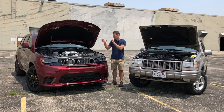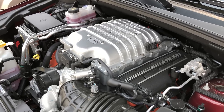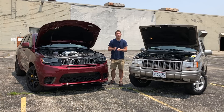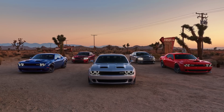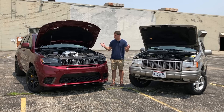Like the 5.9 Limited, the Trackhawk is all about its engine. This is a 6.2 liter supercharged V8 that makes 707 horsepower and 645 pound-feet of torque, making it the most powerful production SUV on sale today. History has a funny way of repeating itself — when Jeep set off to make a super SUV, they didn't have an engine of their own, so they turned to Dodge once again. This is the same motor Dodge uses in the Charger and Challenger Hellcat models. Of course, it'd be rude not to let you hear them, so here they are in all their glory.